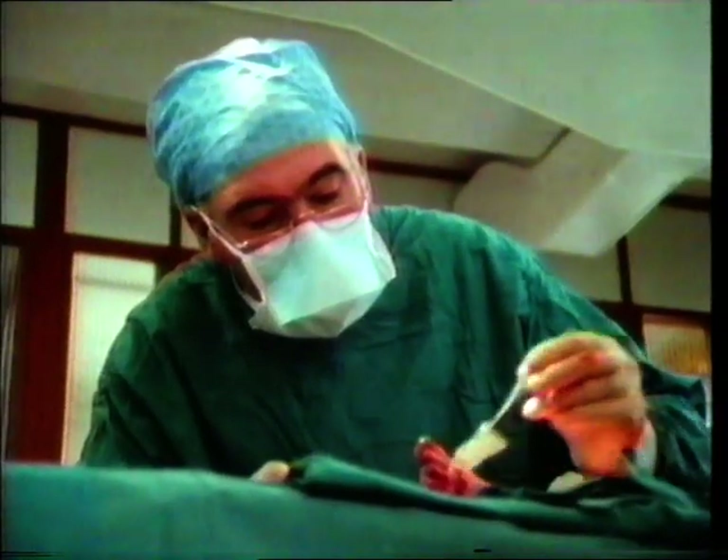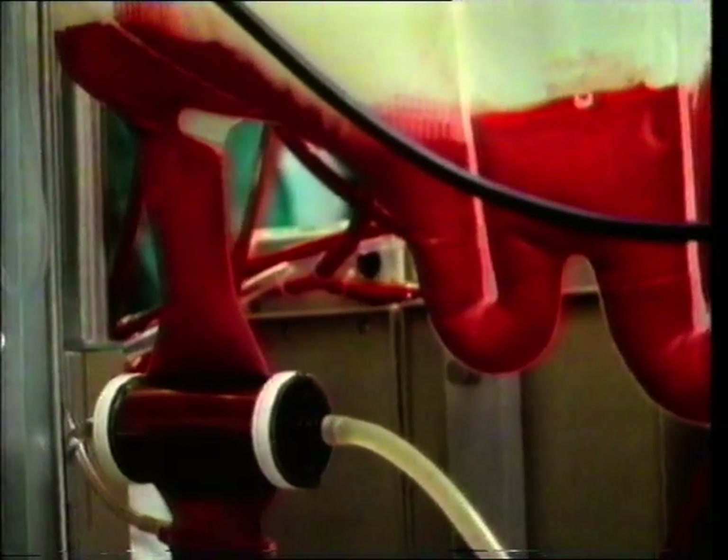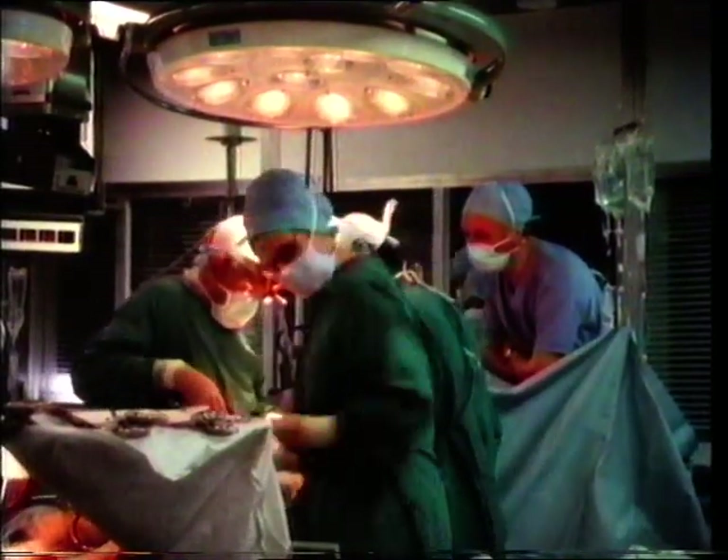Without a supply of the right blood, this couldn't be carried out. Nor could this — a complex heart operation which will restore active life to a man who might otherwise have lived only a few more years.